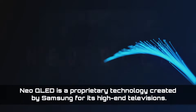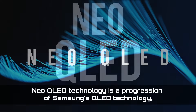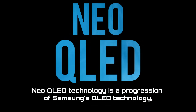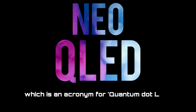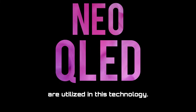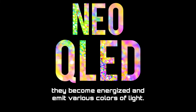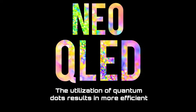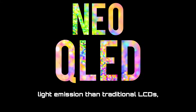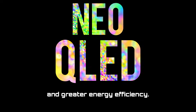Neo-QLED is a proprietary technology created by Samsung for its high-end televisions. Neo-QLED technology is a progression of Samsung's QLED technology, which is an acronym for quantum dot LED. Quantum dots, which are tiny particles a few nanometers in size, are utilized in this technology. When these particles are illuminated from behind the screen with UV light, they become energized and emit various colors of light. The utilization of quantum dots results in more efficient light emission than traditional LCDs, resulting in brighter, more accurate colors, and greater energy efficiency.